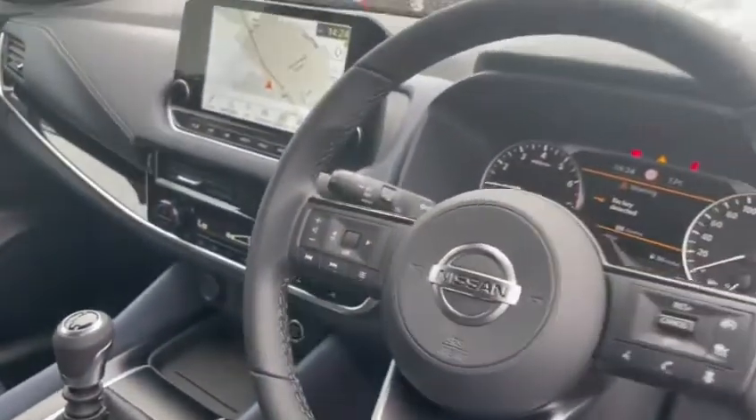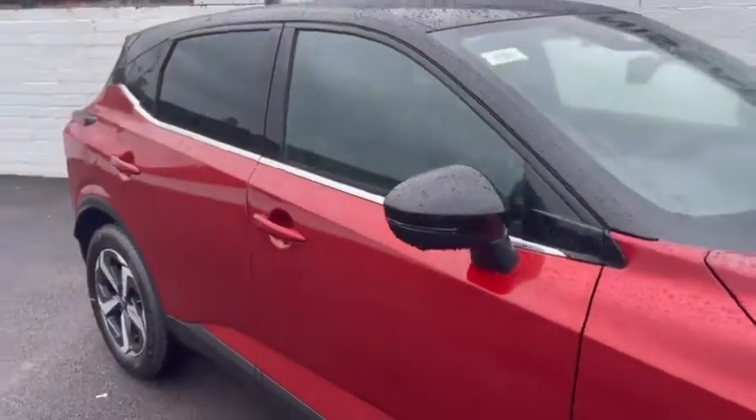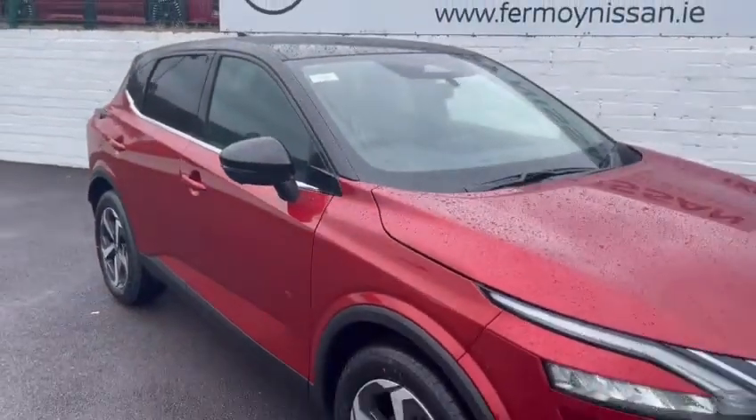All the features you'd expect: cruise control, stereo controls on the steering wheel. Really high spec and incredible safety features as well, including four full-color reversing cameras and front and rear parking sensors.